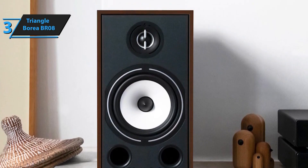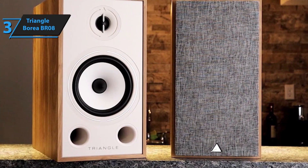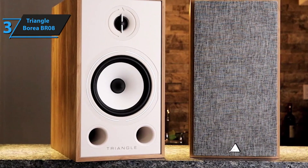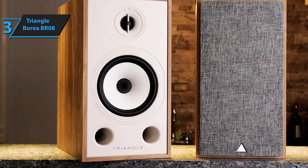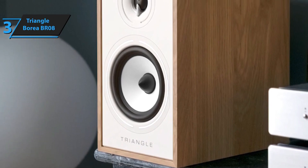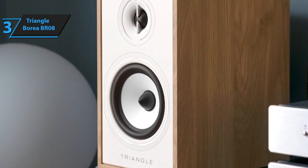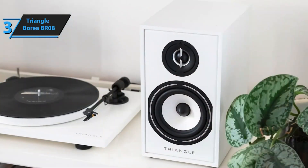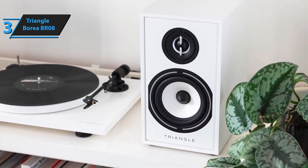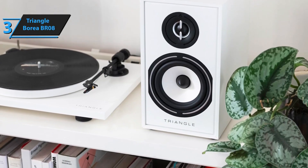These speakers demand ample space to perform optimally. As per Triangle's website, they function best in rooms measuring between 20 to 40 meters square. The user manual further suggests positioning them at least 15 inches away from the back wall and over 20 inches from the sides for the best results. When fed with the right material, the Borea BR-08 delivers an exhilarating performance. They pack a punch, merging a high level of detail with an impressive capability to weave it all into a harmonious and musical entity. The dual bass drivers delve deep, yet manage to stay nimble and articulate. These towers excellently relay the energy and rhythm of the music. In conclusion, we give them our seal of approval.